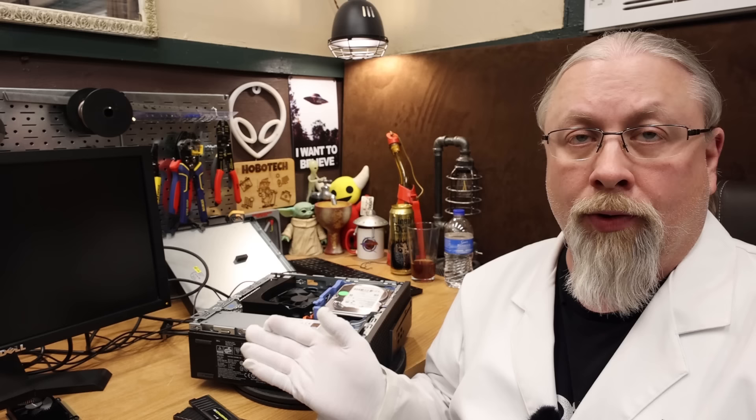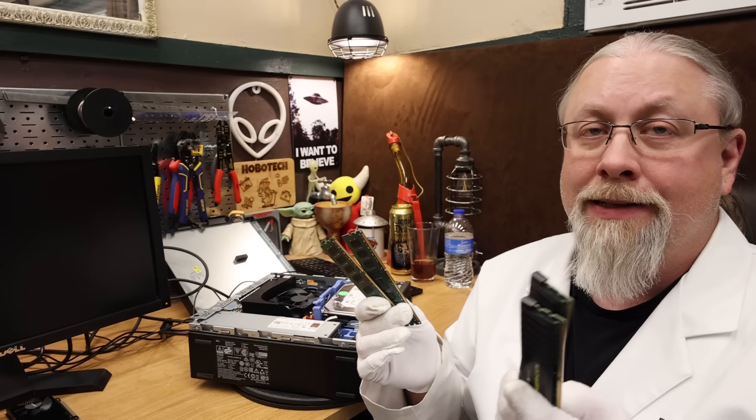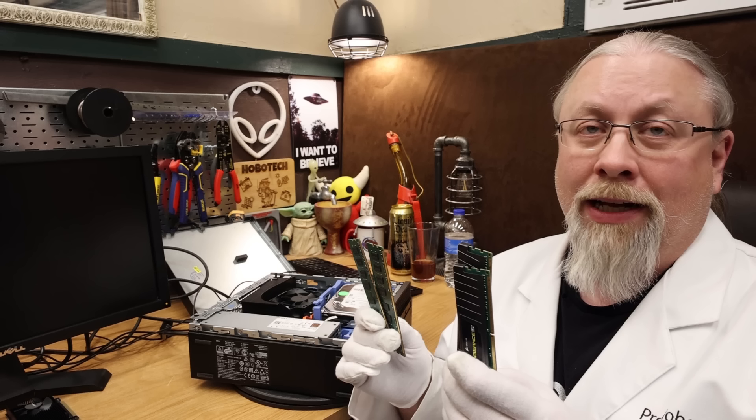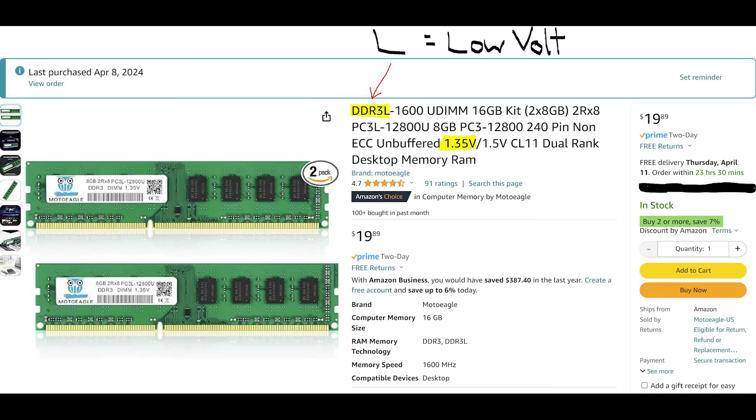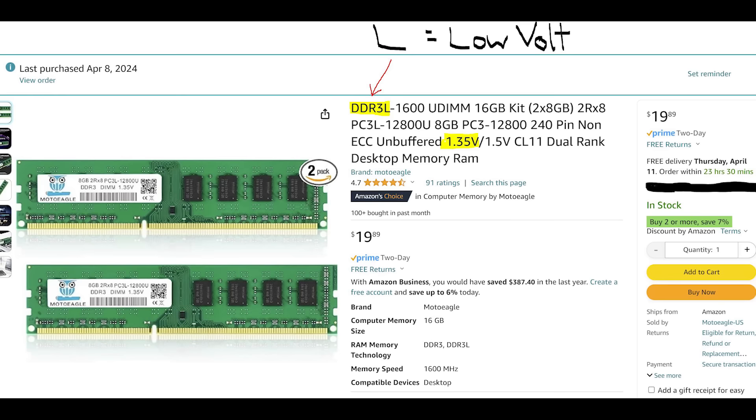Change of plans on the memory upgrade: the DDR3 sticks I had from other computers of the same era won't work in this machine — it just won't boot. After finishing this review I figured out the reason: this motherboard requires low-voltage DDR3 memory specifically. I'll post a link in the description to the correct memory and will be upgrading my own unit with it. For now, we're moving on to the graphics upgrade.